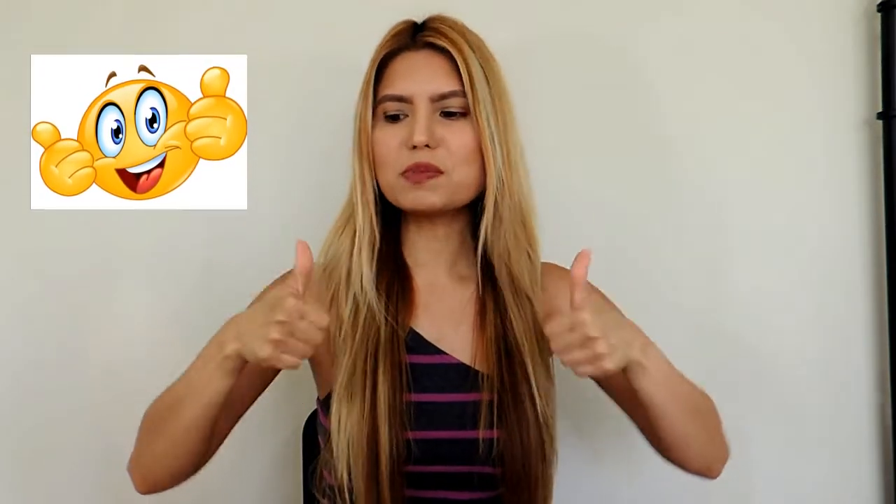Thank you guys so much for watching. Please don't forget to subscribe to my channel, and I'll see you guys again next time. Bye!